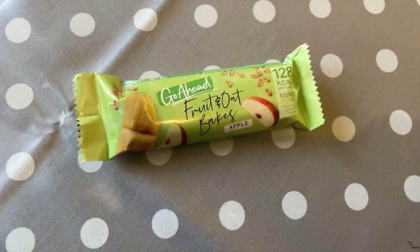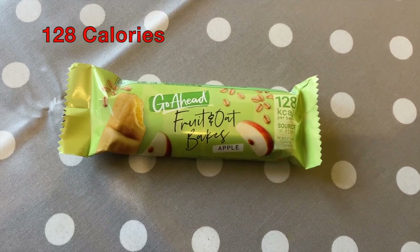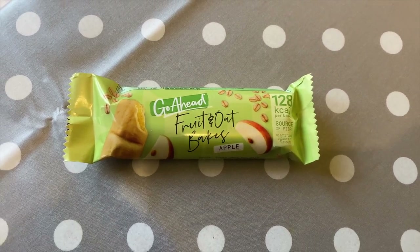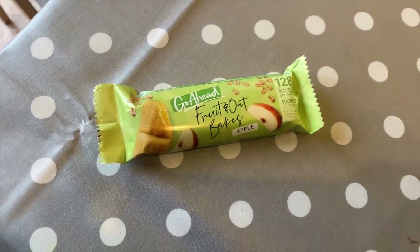Then around 9am I was a bit hungry so I had one of these Go Ahead fruit and oat bakes. I absolutely love these, especially when I'm not quite ready for breakfast yet but need a little something to keep me going.